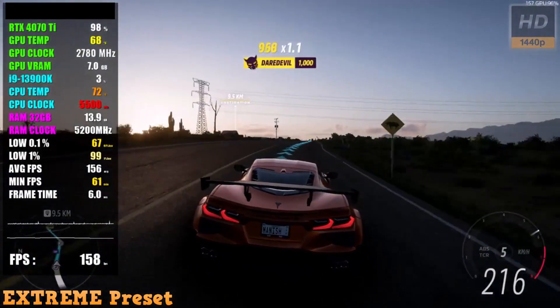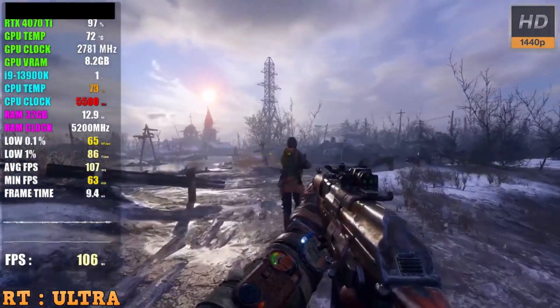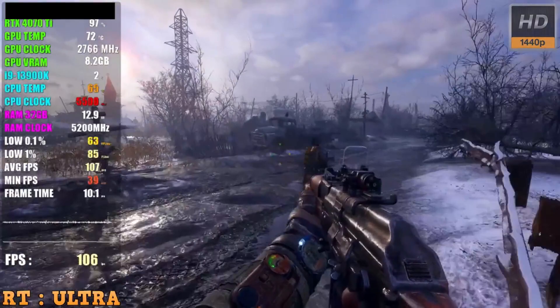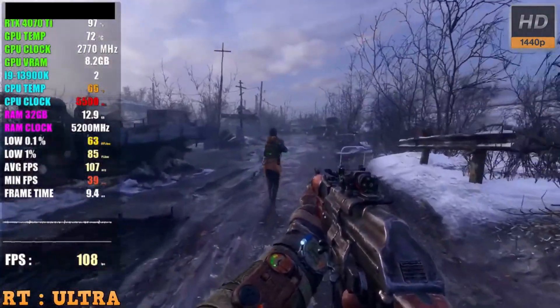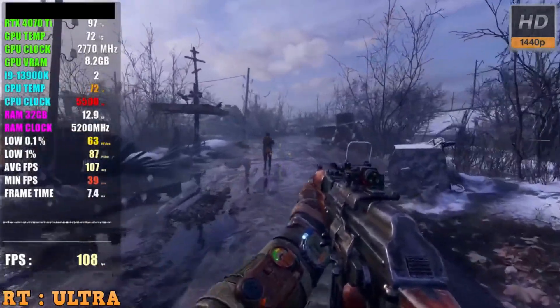With the powerful GeForce RTX 4070 Ti graphics card, you can expect high frame rates and stunning visual quality at 1440p or even 4K resolutions. This machine is a dream for gaming enthusiasts who crave an ultra-smooth and visually striking gaming experience.